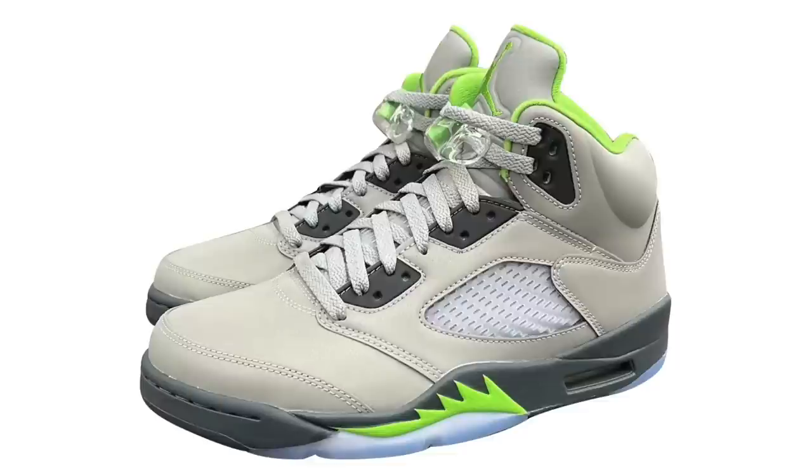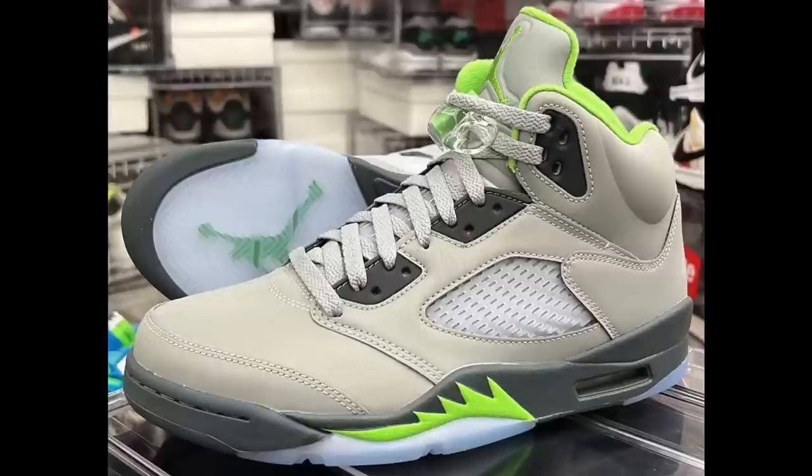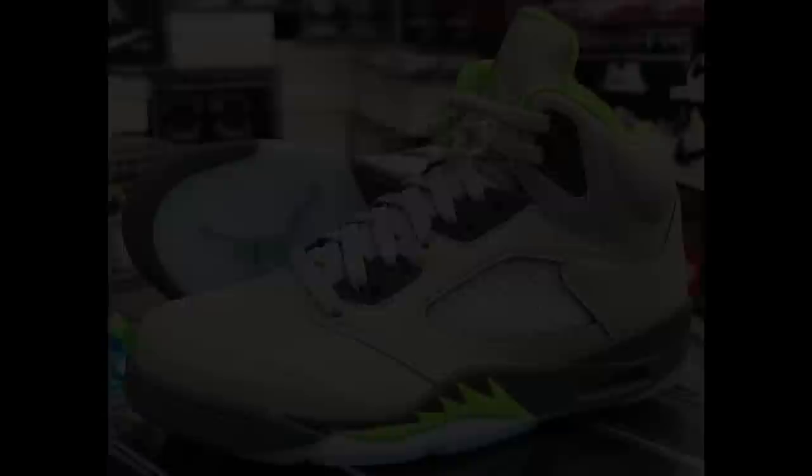The last one for May is the Air Jordan 5 Green Bean. The 2022 version colorway is Silver, Green Bean, and Flint Gray. People are saying the color looks off but I think it might be the lighting. This shoe comes dressed in 3M material on the upper and has an icy finish. This shoe may possibly be pushed back to June, but these will be dropping in full family sizing. Up next are the June 2022 Air Jordan release dates.